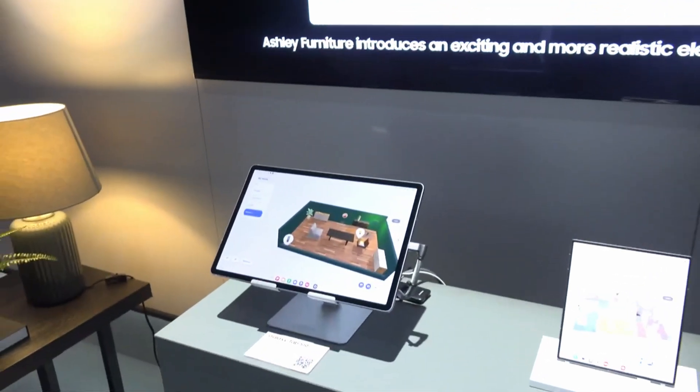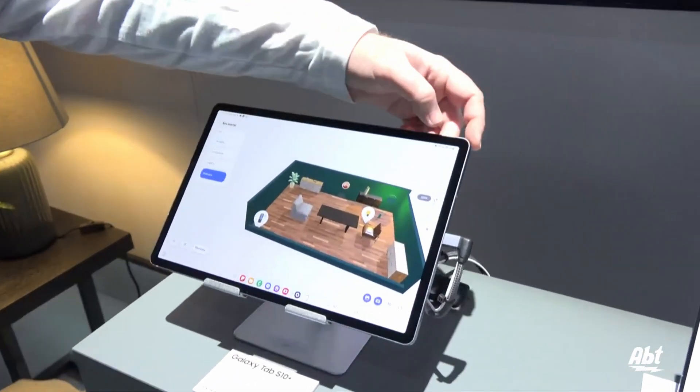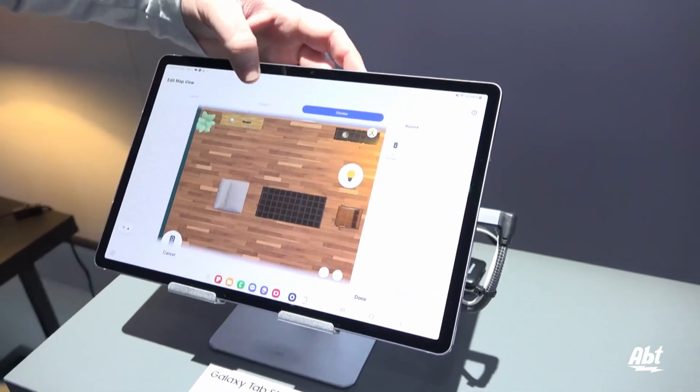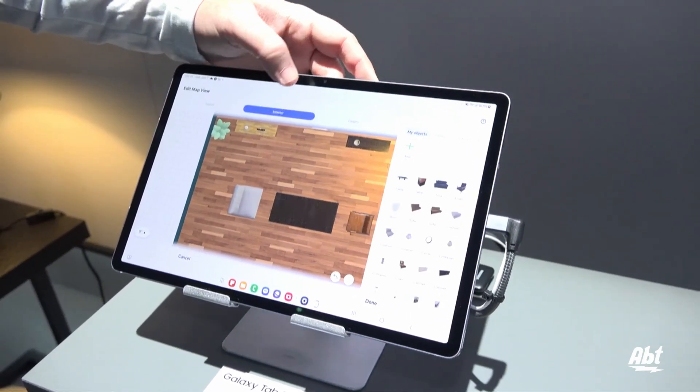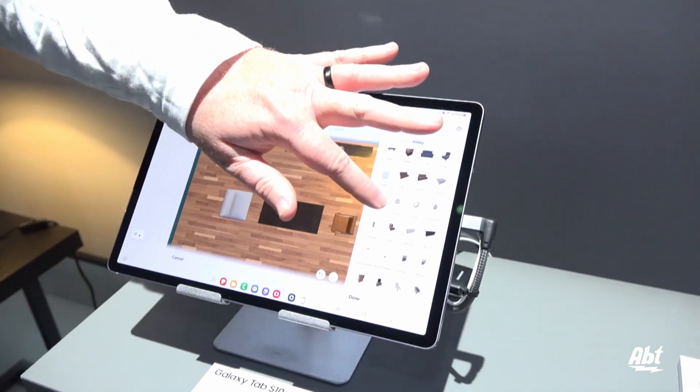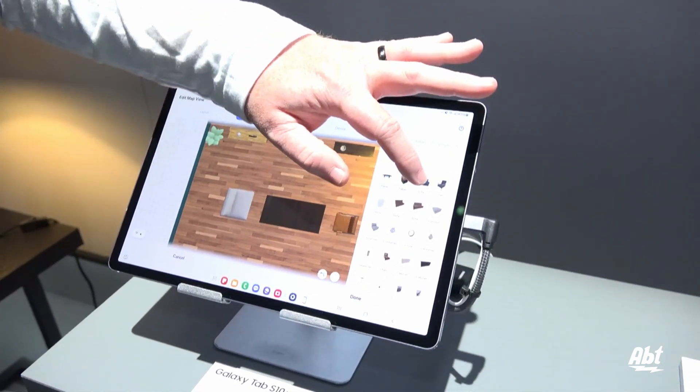We're now implementing the ability to add your own furniture right into the SmartThings dashboard. You can do this one of two ways. We can use AI technology allowing you to take a picture of a piece of furniture that you saw, or a screenshot of something online, and AI will easily crop out the background and implement it into SmartThings.